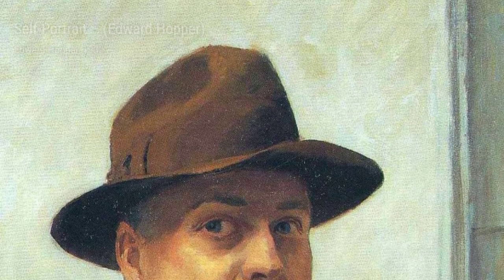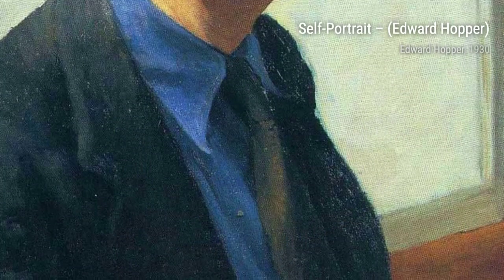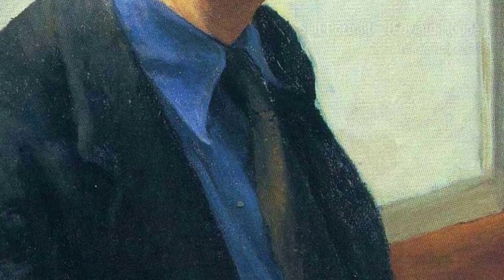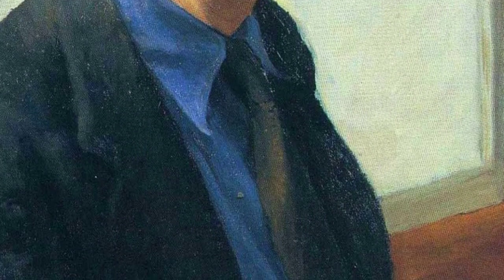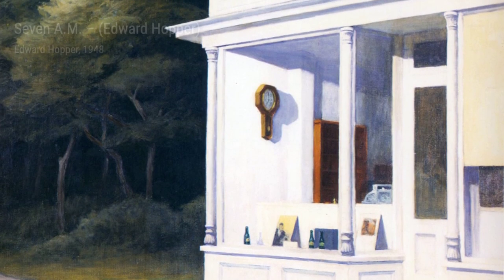Moving on, we have Self-Portrait. Hopper once again turns the spotlight on himself, allowing us to see the artist behind the canvas. The intensity in his gaze and the careful attention to detail in his features reveal the passion and dedication that fuel his artistic journey.